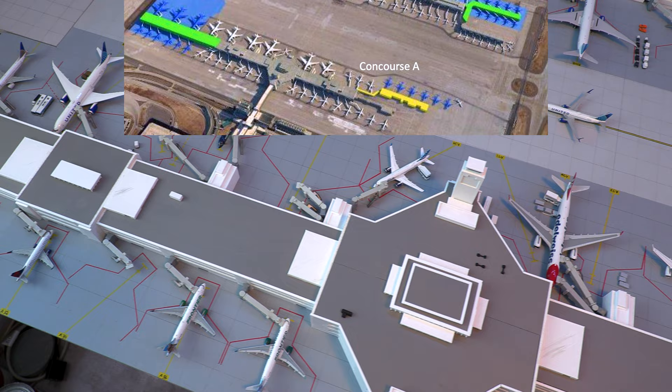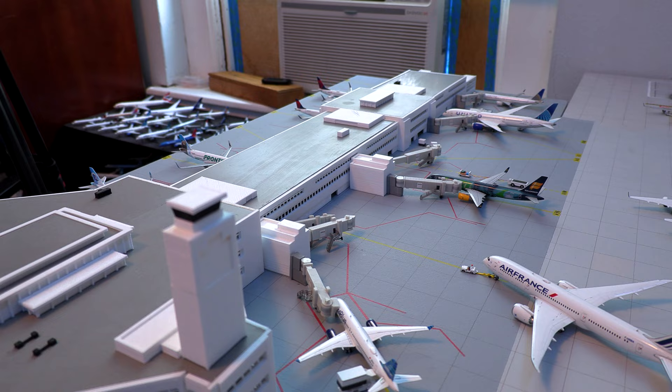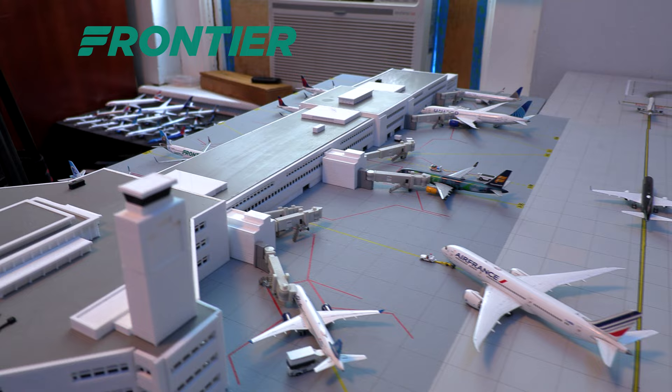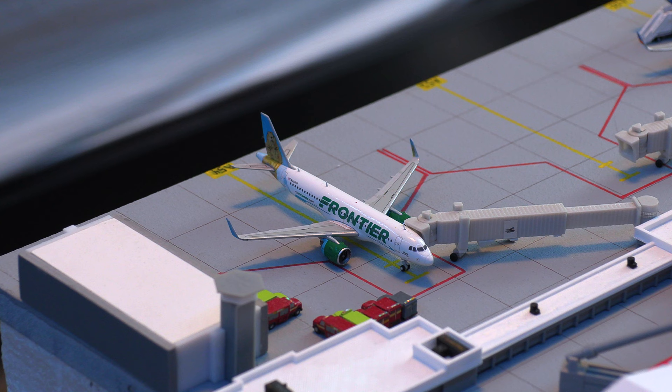We'll be starting off the airport update at Concourse A at Denver International Airport. Concourse A houses 51 gates, both domestic and international, and houses Frontier, Delta, United, JetBlue, and all other international airlines. Starting off at Concourse A, we have this Frontier Airlines Airbus A320neo loading on passengers and pushing back for the flight out to Las Vegas.